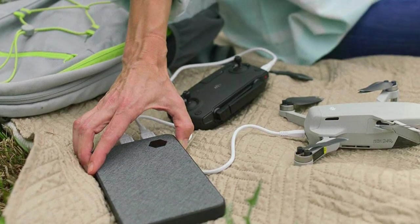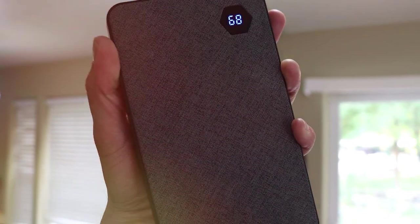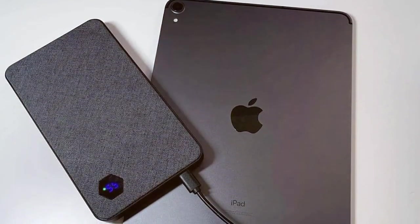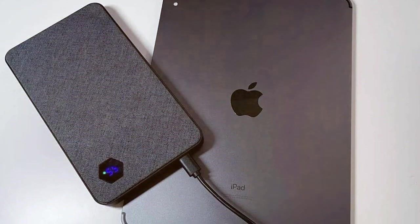Safety is paramount with Aigtronic, and this powerbank is no exception. It incorporates advanced protection features like overcharge, overheat, and short-circuit protection, ensuring the safety of your devices and the powerbank itself. The powerbank's sleek and modern design is complemented by a premium fabric finish, making it not only functional but also aesthetically pleasing.